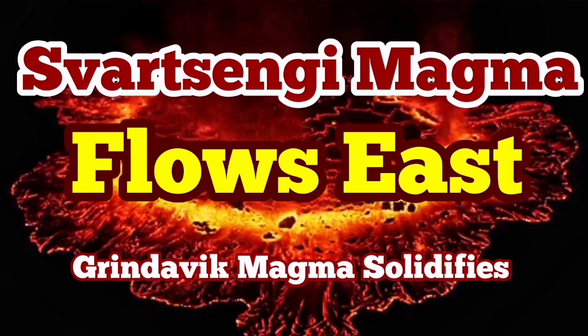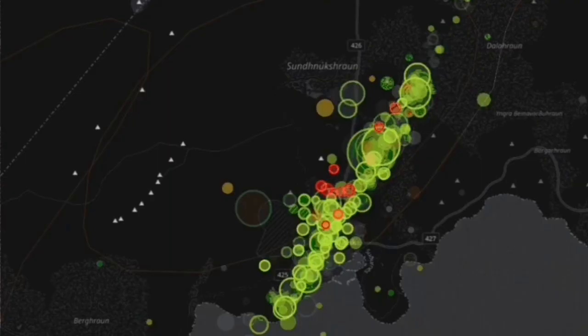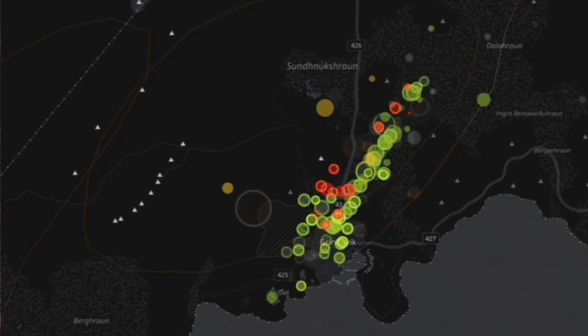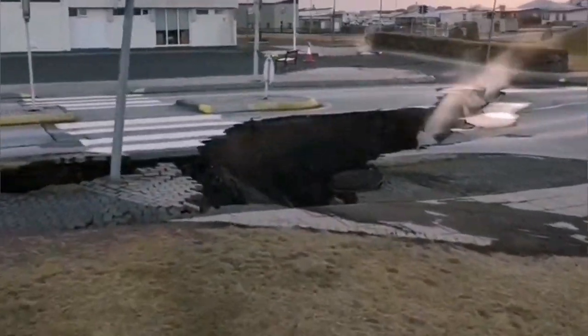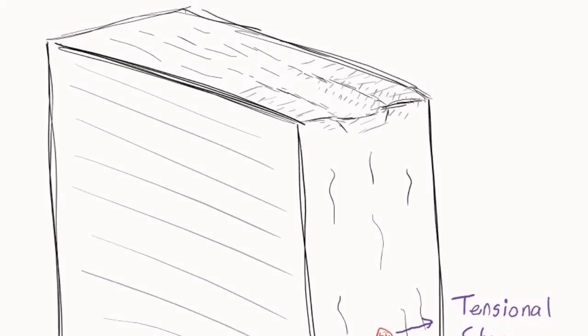The events of the past few weeks in the Reykjanes Peninsula of Iceland were breathtaking. We had a swarm of earthquakes, 15 kilometers long. It created a lot of havoc and damage to the town of Grindavík. The town was evacuated — the eastern part of it rising, the western part sinking, and a graben was forming in the middle.